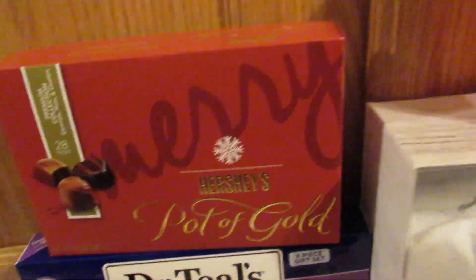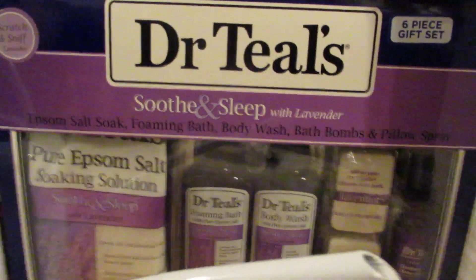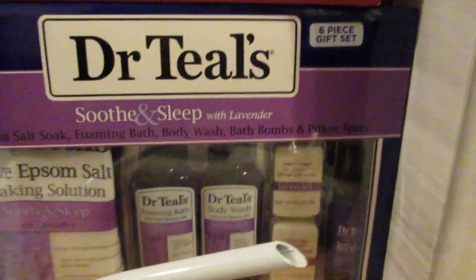I also got her her pot of gold. And then I got her this Dr. Teal set — it's an Epsom salt soak, foaming bath, body wash, bath bombs, and pillow spray in the lavender scent.